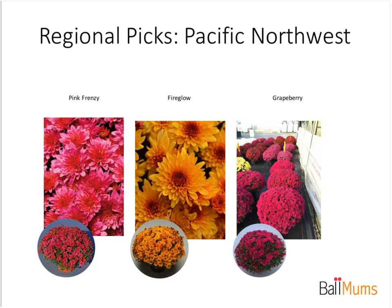Grapeberry — I call it the energizer bunny of mums. This thing just keeps on going and going and going. When I had taken that picture I was a little concerned because we'd had two nights of hard frost, down to 27 degrees, and Grapeberry still looked good. Went back two weeks later in the middle of a rainstorm and it was still going. I actually started counting the days — how long would it take for this thing to get ugly? It was the middle to end of November when it finally was time to take it out and replace it. That's one that should be on everybody's list.